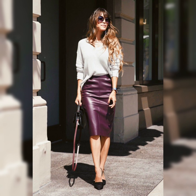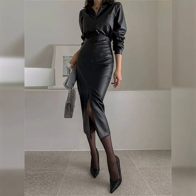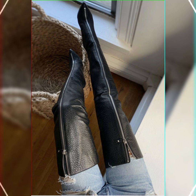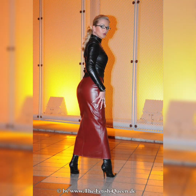For a formal look and also for night out parties and evening functions, you can pair leather bodycon dresses and leather leggings with beautiful high heel long boots.